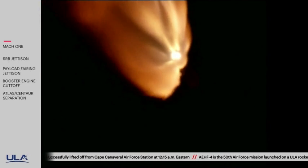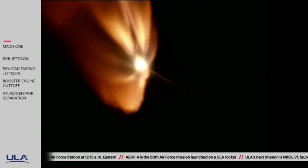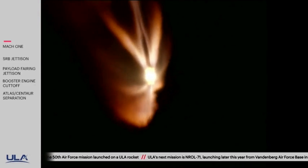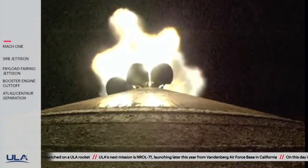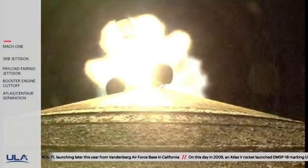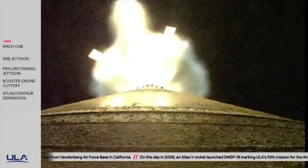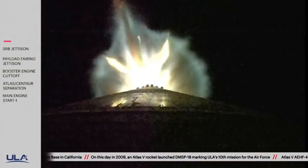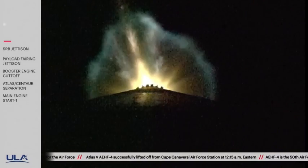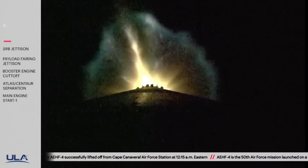We have burnout on all five SRBs. RD-180 throttling back up to full thrust. 1 minute 45 seconds into flight. 1 minute 50 seconds in. We have jettison of all five solid rocket boosters. Now passing 2 minutes into flight. Vehicle is now on Clueslope steering and now passing Mach 5.